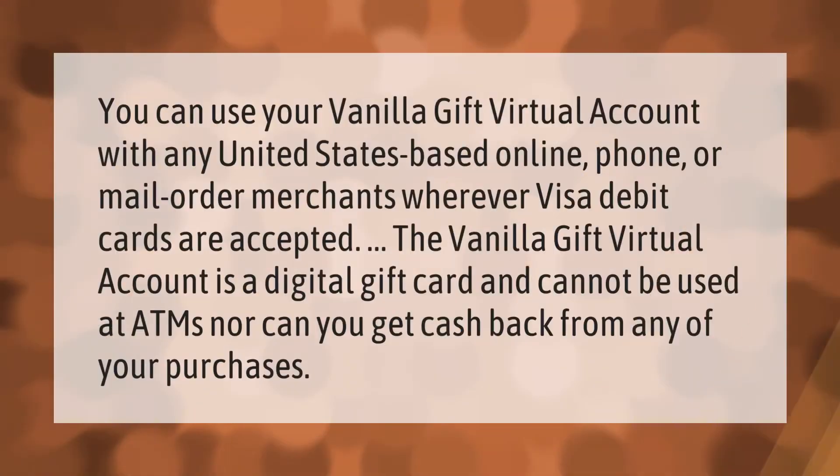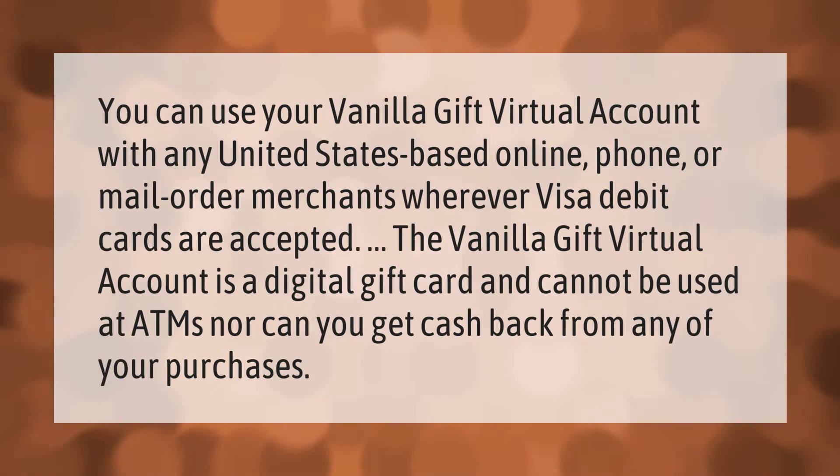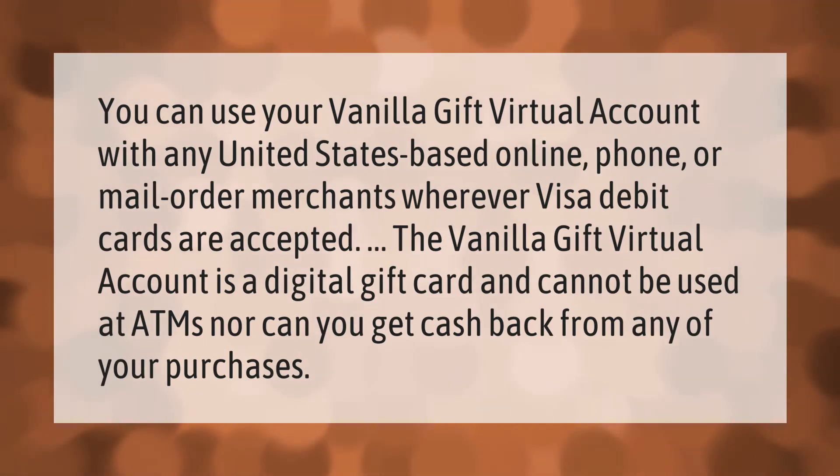You can use your Vanilla Gift virtual account with any United States-based online, phone, or mail order merchants wherever Visa debit cards are accepted. The Vanilla Gift virtual account is a digital gift card and cannot be used at ATMs, nor can you get cash back from any of your purchases.